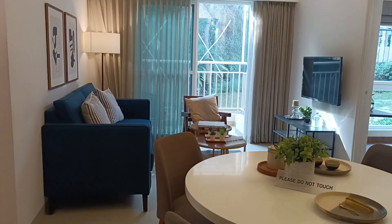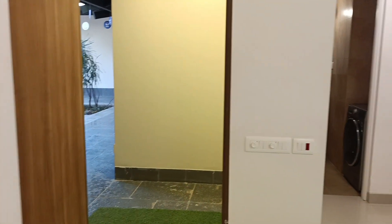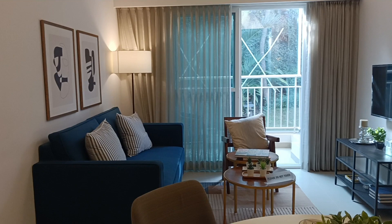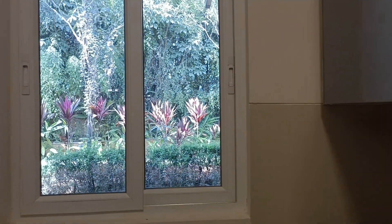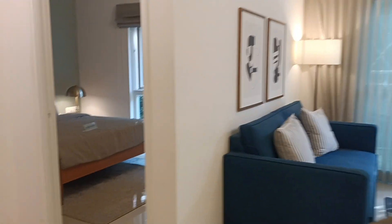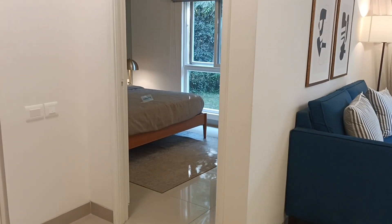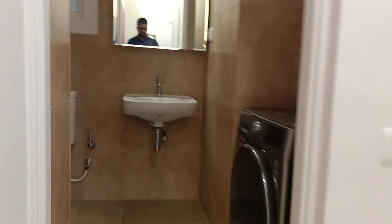Hello everybody, welcome to Excel Prop Marketing Services. We are looking at a 938 square feet 2BHK sample apartment of Brigade Eldorado Luminary Tower. The property price starts at 54.9 lakh onwards. This is the washroom.